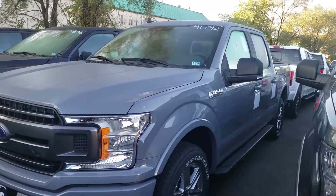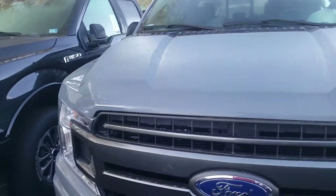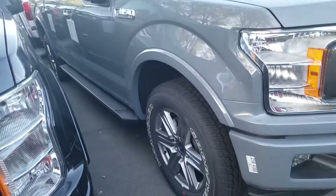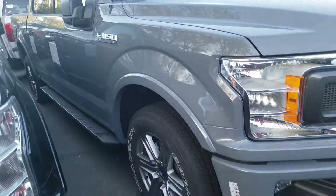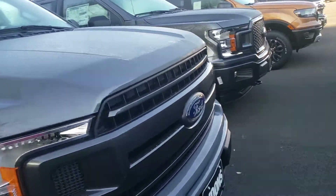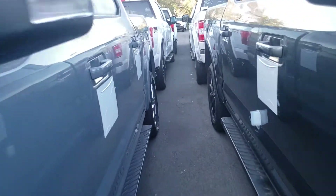Hey, good morning. This is Ethan, the internet sales manager here at Coons Sterling Ford. I wanted to take the time to send you a quick walk-around video of that 2019 F-150 XLT in Abyss Gray with the sport appearance package. Absolutely beautiful truck — it has upgraded 20-inch wheels, the 3.5-liter EcoBoost engine, as well as the 302A package.